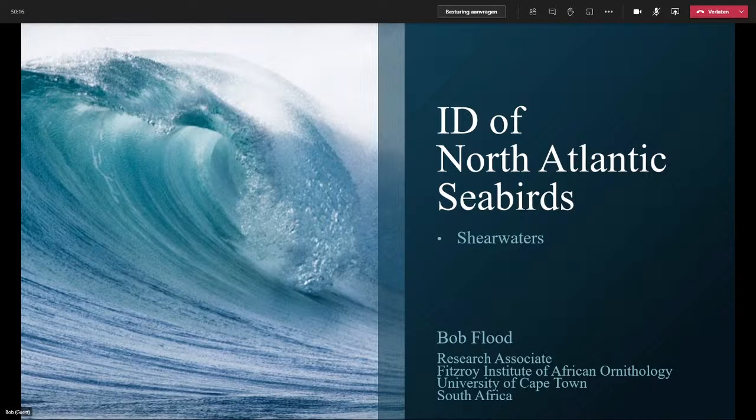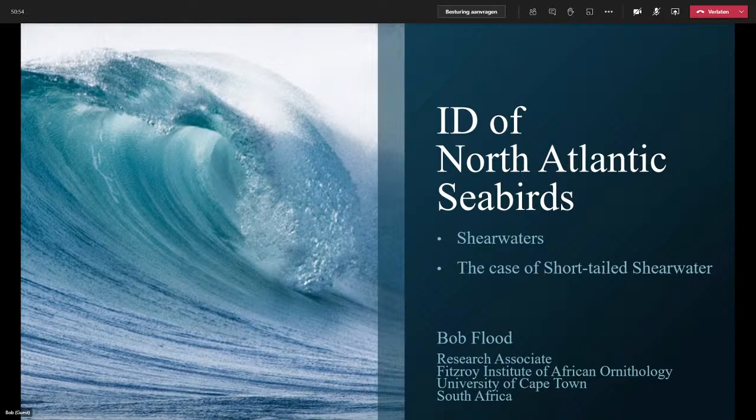It was an incredibly interesting piece of work. There were many, many issues that we had to resolve when looking at the shearwaters — I would say half a dozen quite tricky puzzles. One of them, which I'm going to talk about this evening, is the case of Short-Tailed Shearwater. When we first started work on the book, Short-Tailed Shearwater was just a side entry. There had only been two cases in the Atlantic, and we thought we'd just put it in as a potential confusion species for Sooty Shearwater. But as the whole thing progressed, the puzzle started to broaden and deepen, and it was quite challenging and good fun as well.